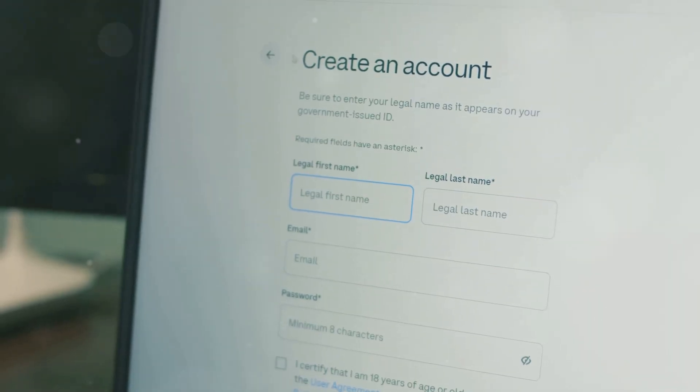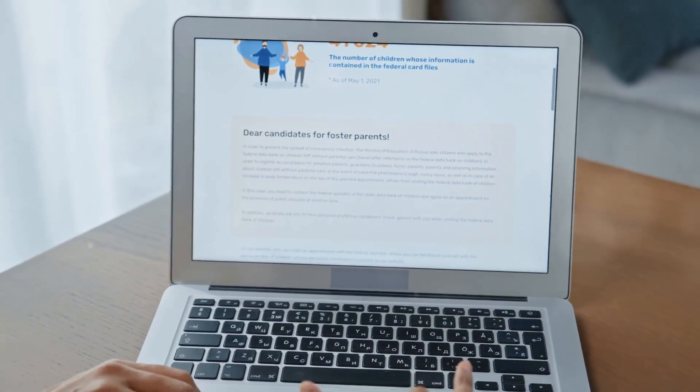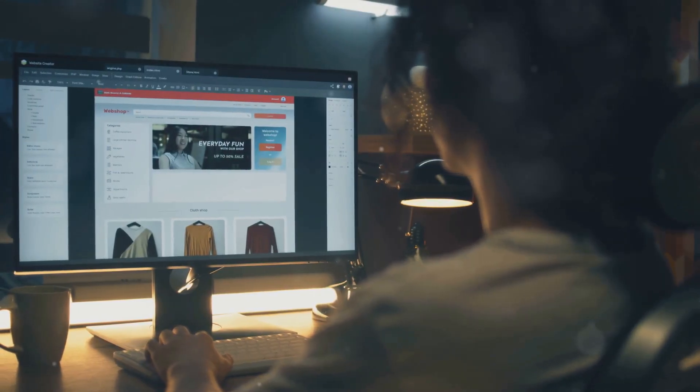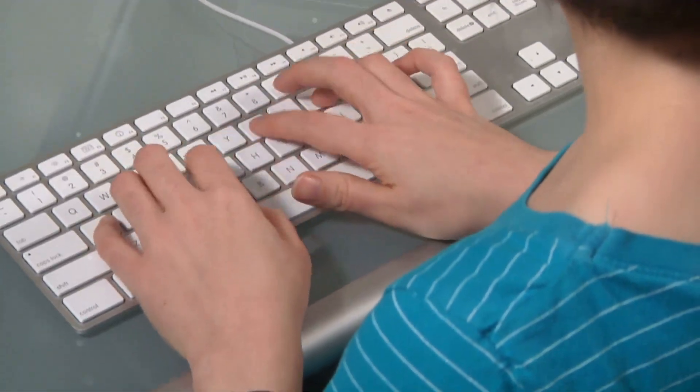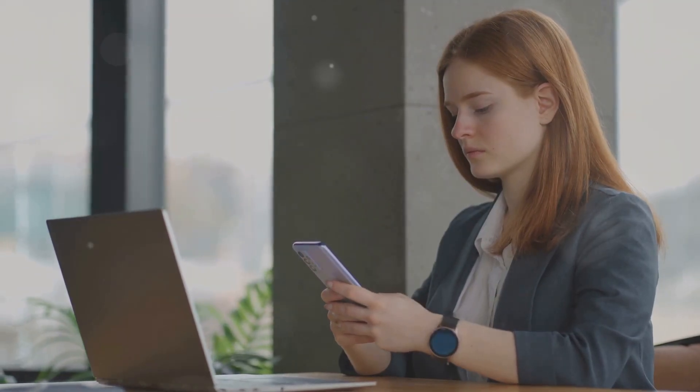So, how do you get started? There are several platforms where you can sign up as a tester. Some of the popular ones include UserTesting, TestBirds, and TryMyUI. Setting up an account is usually straightforward. You'll need to provide some basic information about yourself and sometimes take a sample test. Once you're set up, you'll start receiving testing opportunities. For example, UserTesting sends you email notifications when a test is available.